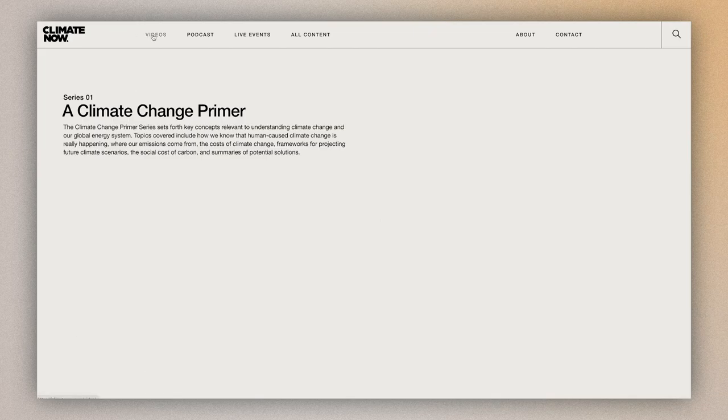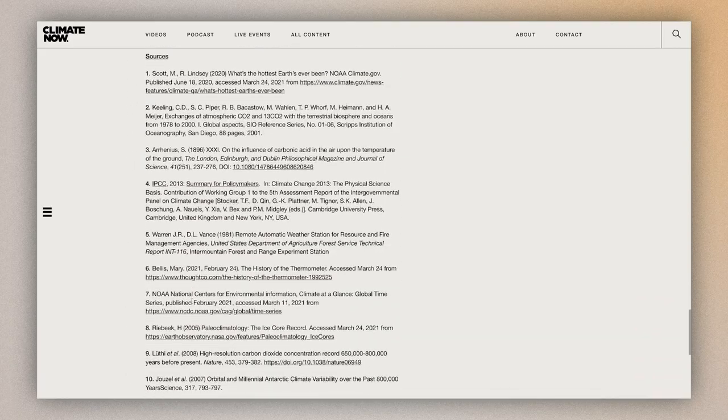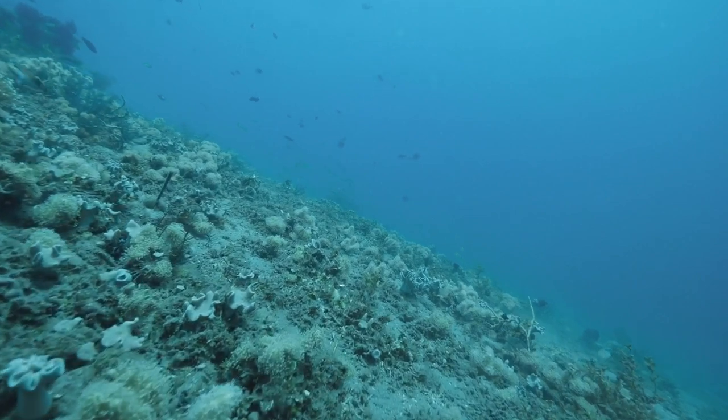We include all of our sources at the end of our videos and in the transcripts on climatenow.com so you can always go deeper if you wish. Before continuing, it's important to note that oceans also play a huge role in absorbing carbon from the atmosphere. Naturally, the oceans take in an average of 25% of what is released annually into the atmosphere. The way the oceans and the atmosphere interact is very complex, but what is certain is that we do not want to increase the amount of carbon stored in the oceans, as this is contributing to ocean acidification and the extinction of species.